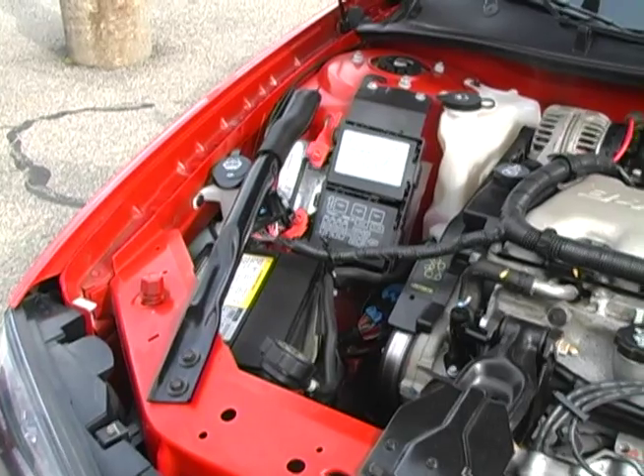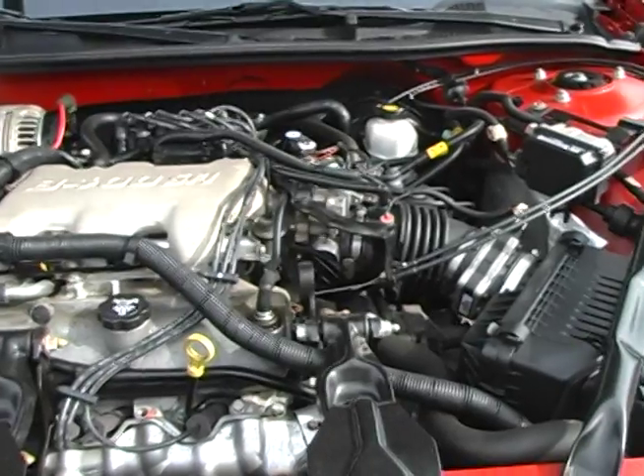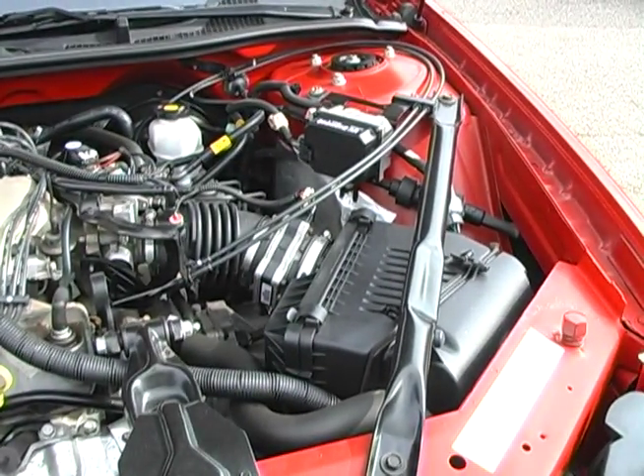Not only does this Impala come equipped with an automatic transmission, but a V6 engine that is very fuel efficient, delivering 32 miles per gallon highway and 22 miles per gallon city.